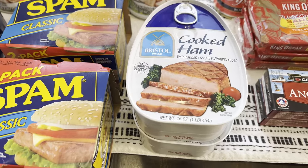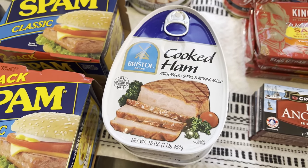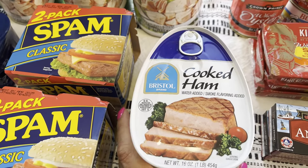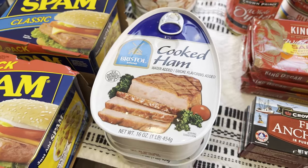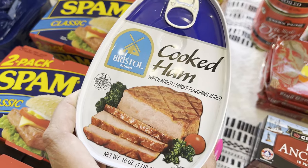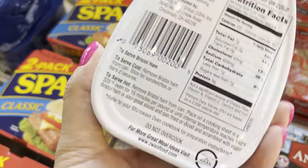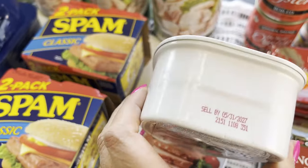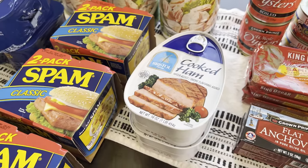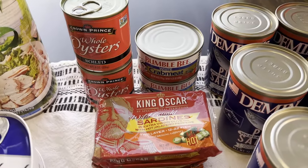The last canned meat here is cooked ham by the Bristol brand. I have the other brand — I think it's DAK — and those were expensive. This one is three dollars and 57 cents. As far as taste, I haven't tried these, but I know we like ham. This has water added and smoke flavoring added. The expiration date is 2027 — that's about five years out. If I like it, I'm going to stock up more on those.